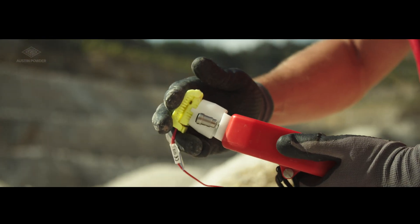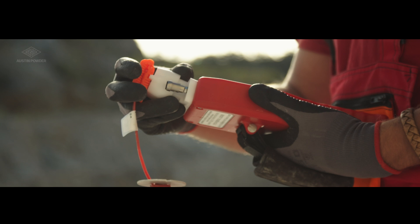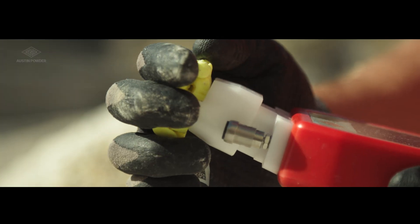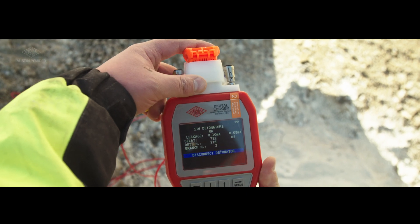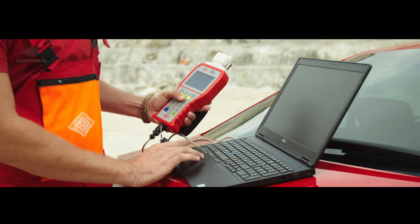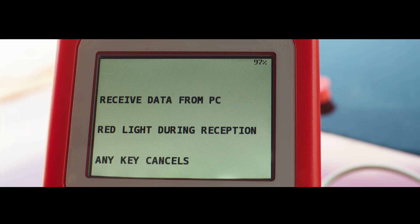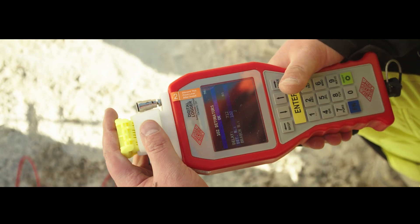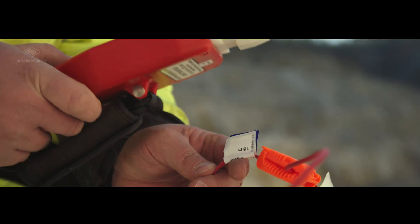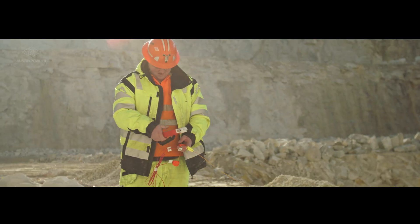Offering a wide range of possibilities to program E-Star detonators, you will discover an entirely new way of blasting. Options include manual programming, auto-delay programming, or programming using pre-designed data from a PC. You can choose the classic programming interface or the new, innovative, touchless RFID technology. It's your choice.